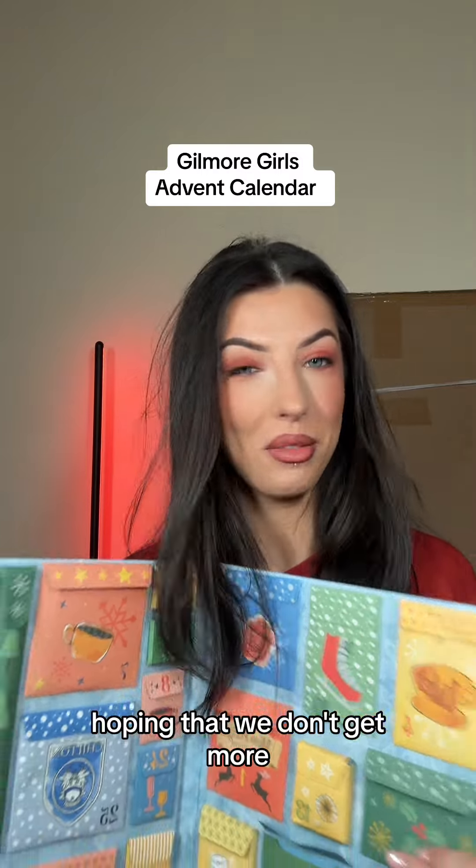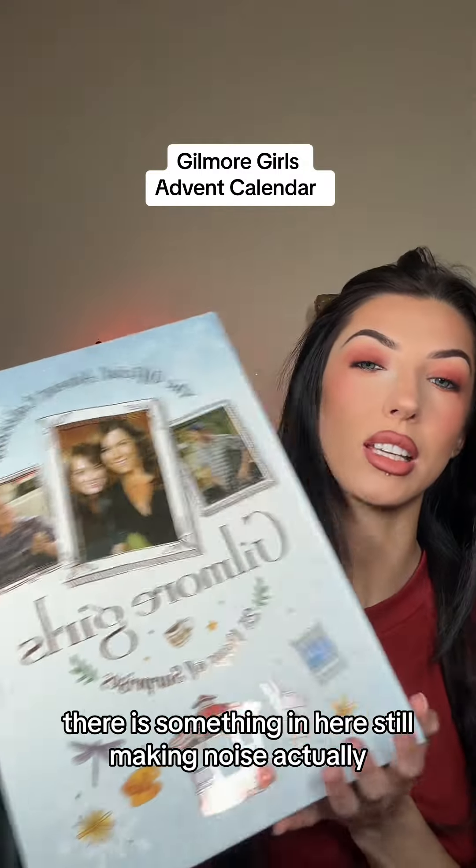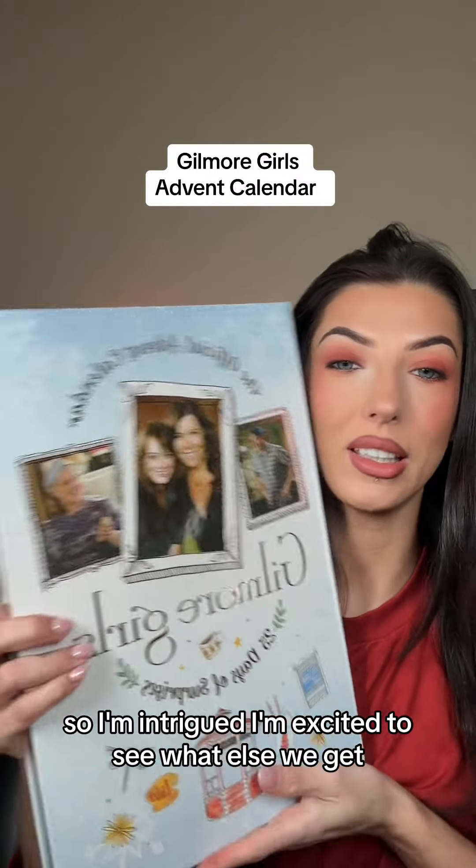Hoping that we don't get more, just because the other memorabilia we've gotten has been fun. There is something in here still making noise actually, so I'm intrigued — I'm excited to see what else we get.